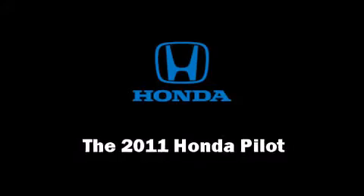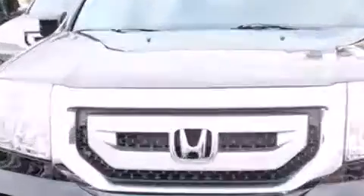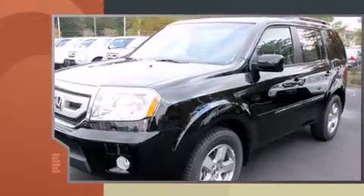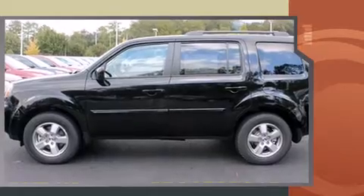Take command of the road in the 2011 Honda Pilot. Under the hood you'll find a six-cylinder engine with more than 250 horsepower, providing a smooth and predictable driving experience. Top features include front fog lights, a trip computer, and automatic temperature control.